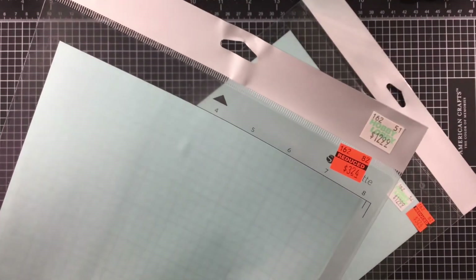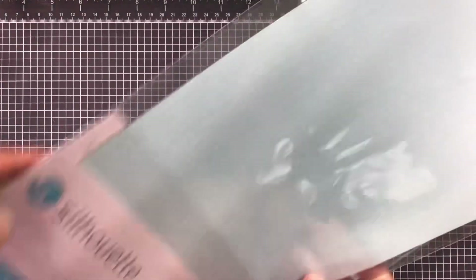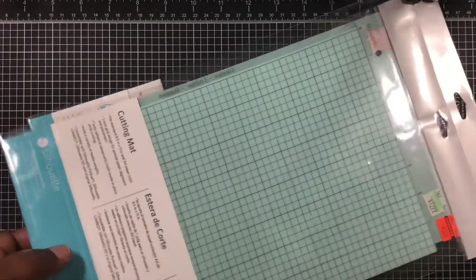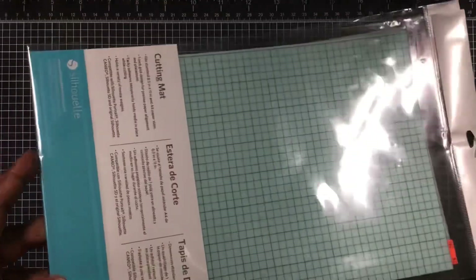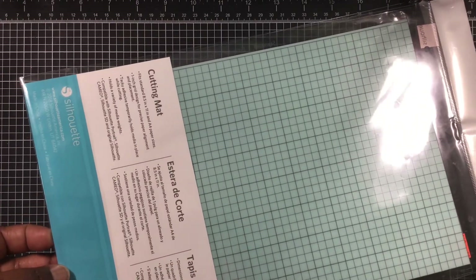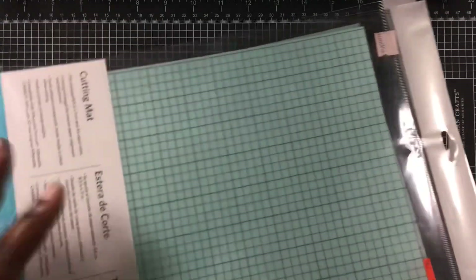I also picked up silhouette mats after seeing someone else haul them. They're normally $12.99 and I got them for $3.24. They say they fit the Portrait and the Cameo, so I'm hoping they fit the Cameo 3, which is what I have. They're 8 by 12 inches. If anyone has used these in their Cameo 3, let me know if they fit!